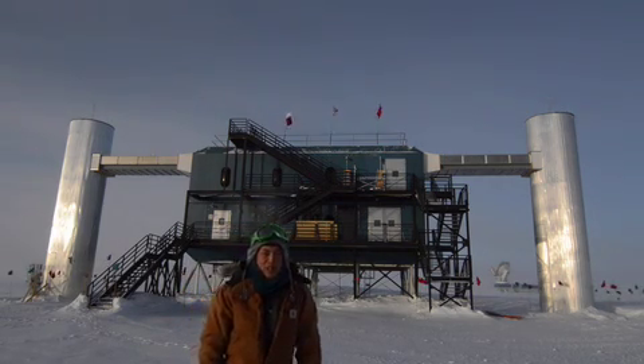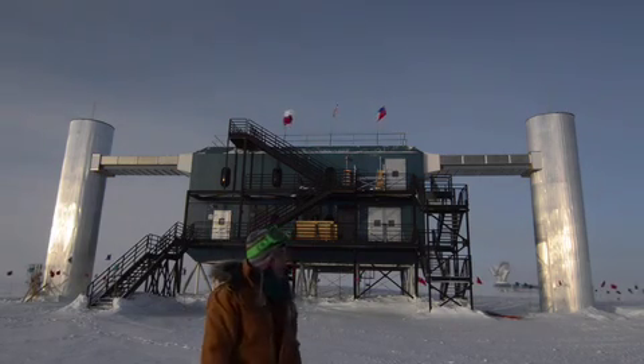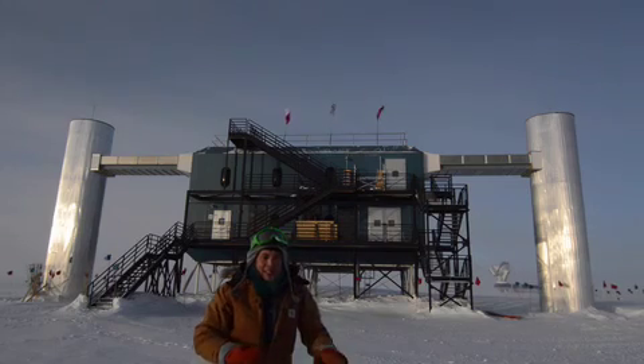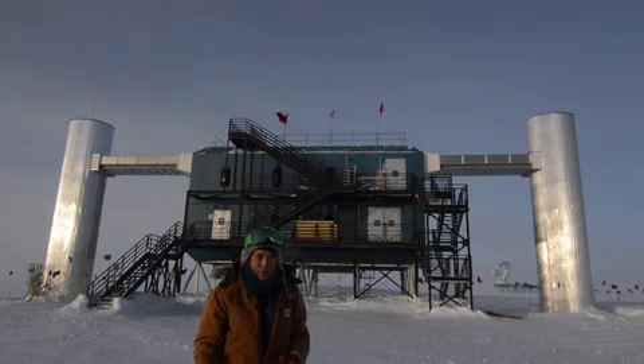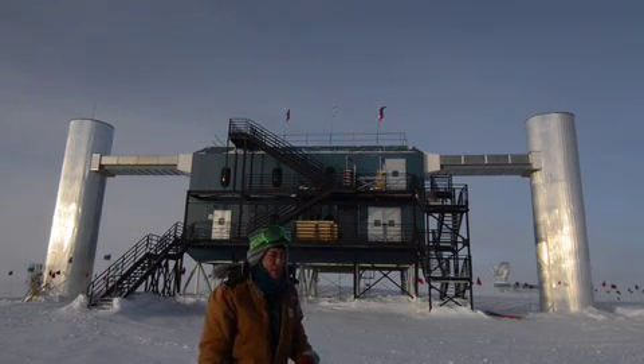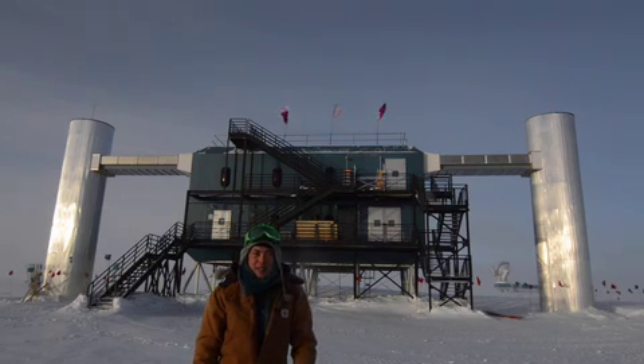Unlike other telescopes that use optics or a dish like a telescope back there, we use a volume of ice — basically ice under us. If you could imagine a circle with a radius of 0.5 kilometers from this point and down about 2 kilometers deep.